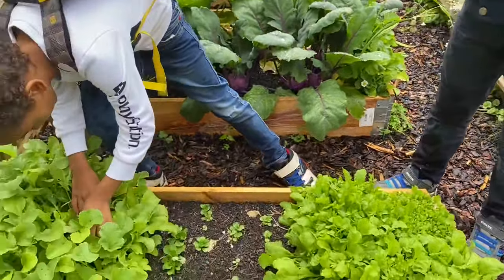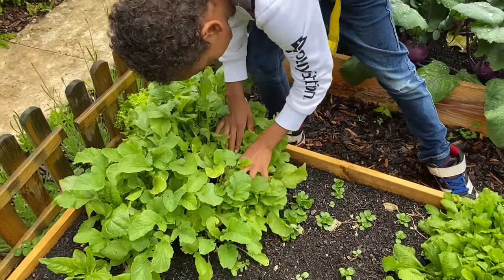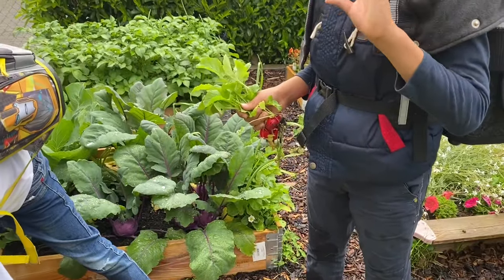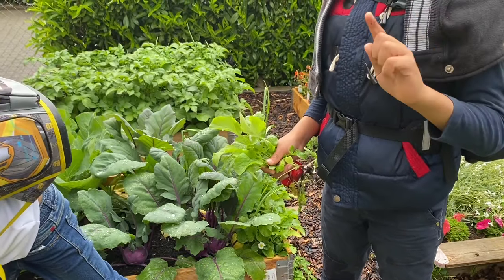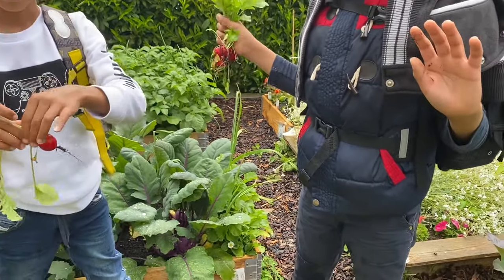Everything I take out, you hold it, okay? We have a lot of fat radishes — they're really fat, you see! And when the video is over, please give a thumbs up, subscribe, and hit the notification bell so that you won't miss any videos from Jam and Swiss Garden.